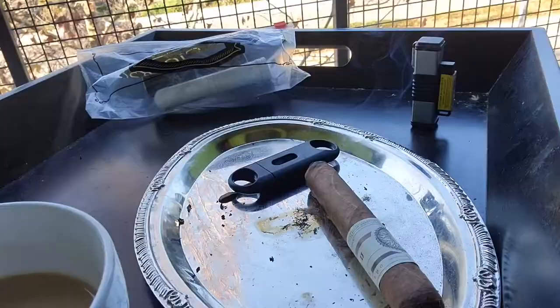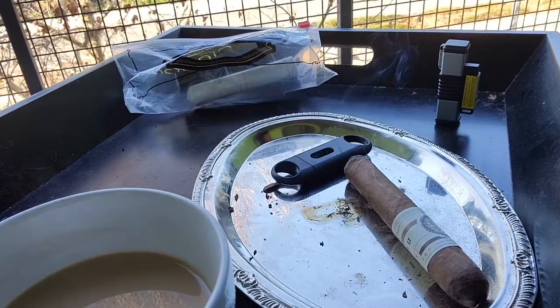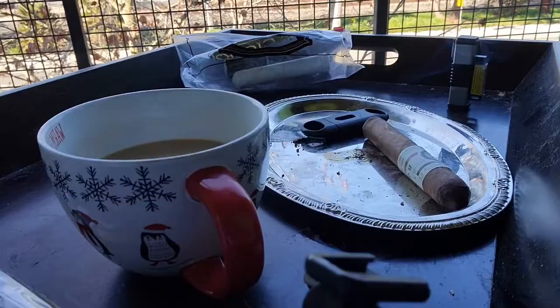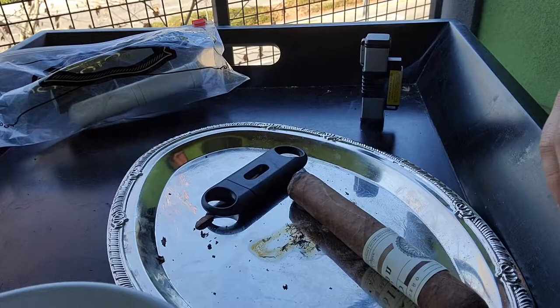Just my little setup — got the CAO Pilon just lit up, letting it burn for a sec. I've got a wooden black tray I've had for a while, just a TV dinner tray you can take off. It works pretty well for what I've been using it for. I use a basic microphone, nothing too fancy. There's a lot of ash from the cigars, but I'm liking this new tin right here — it's from the poker video I uploaded.